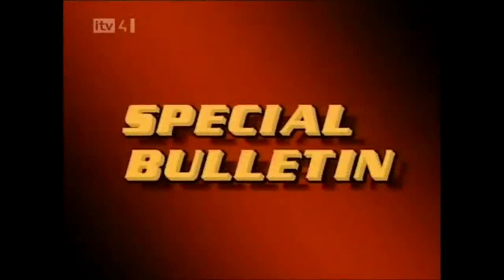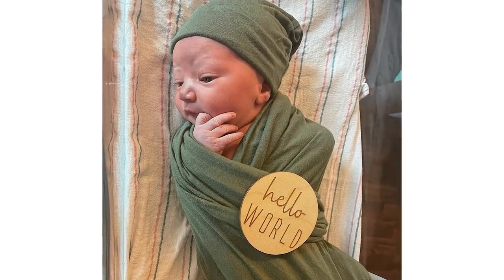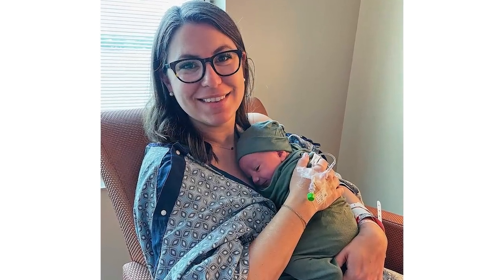We interrupt this program to bring you a special report. Breaking news — we have a baby. Everybody, meet my son, Rook. That's it, just wanted to share some good news. Don't forget to hit that like button. Now back to the video.